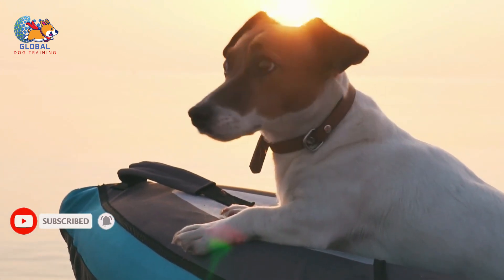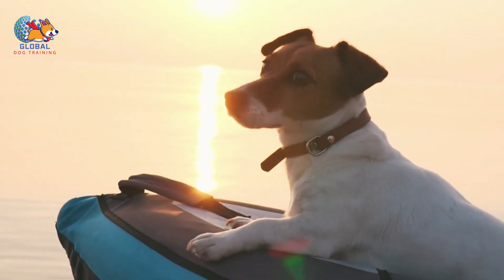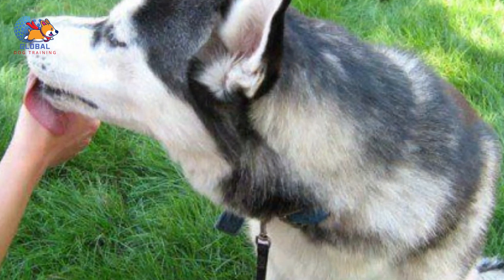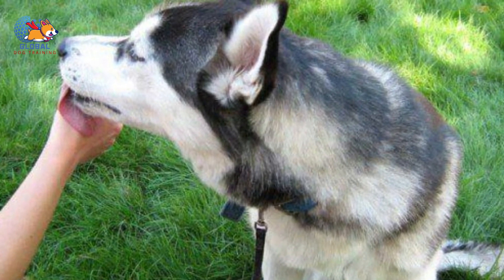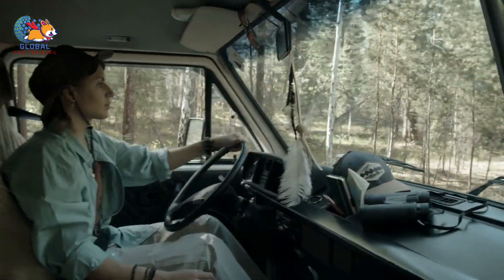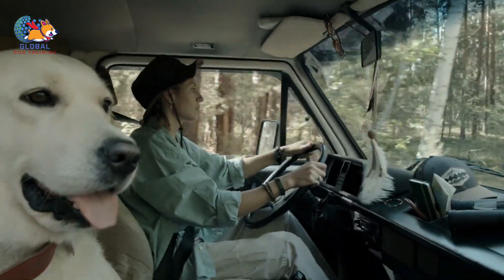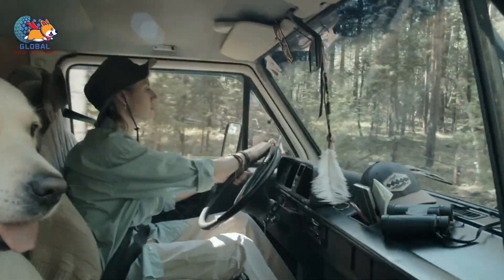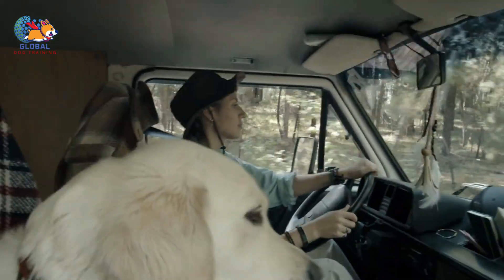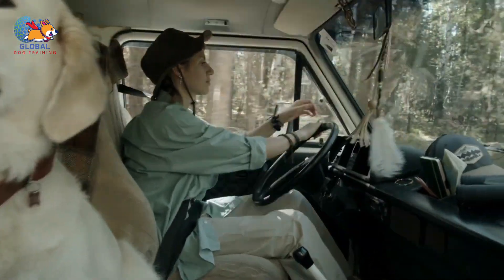Before the move: preparation and prevention. First, maintaining routine. It's essential to keep your dog's daily routine as normal as possible in the lead-up to the move. Continue with regular feeding times, walks, and play times. This continuity is a pillar of stability in a world that may start to look increasingly unfamiliar as boxes pile up and furniture moves around. Owners might notice subtle signs of stress in their dogs during this phase, such as clinginess or slight changes in appetite, highlighting the importance of this stable routine.